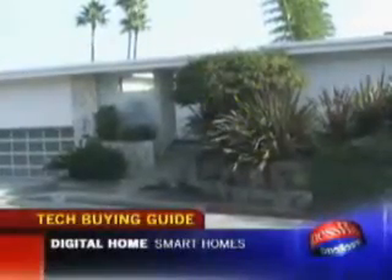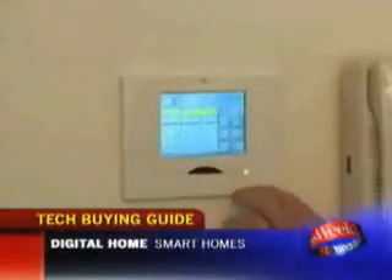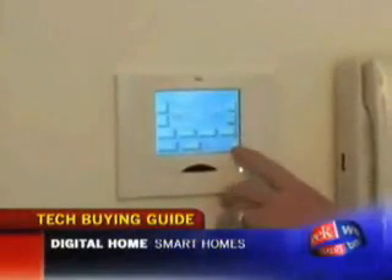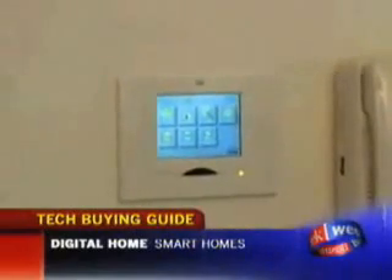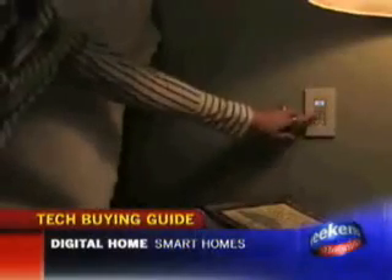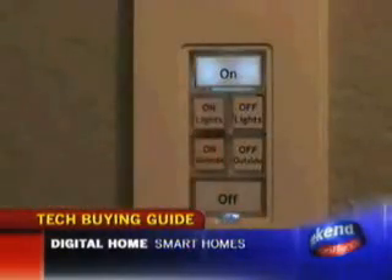When Doug Burton leaves his Los Angeles home for the day, he pushes one button to set the alarm, turn out all the lights, music or televisions that are on, and adjust the air conditioning. All of those things are controlled by a home automation system called Insteon, sold by Smart Home. With the old technologies and some other home automation technologies out there, it's kind of like living with a poltergeist sometimes — lights turn themselves on and off when you don't want them to. With the Insteon technology, it's been rock solid for me.